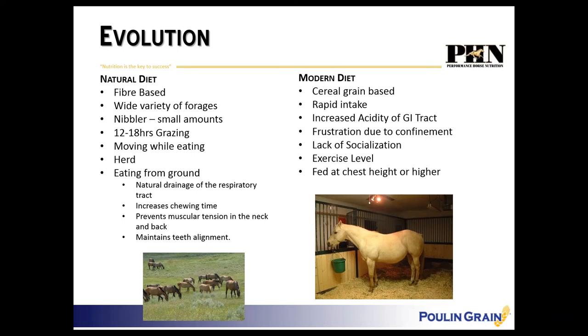Now let's talk about what is normal for horses. Horses are meant to eat a wide variety of forages on a predominantly fiber-based diet. They're meant to nibble and graze continually for about 17 hours out of the day and move while eating. They are also herd animals and they naturally eat from the ground.